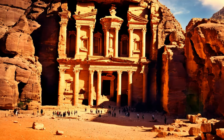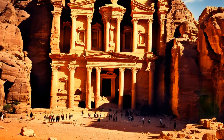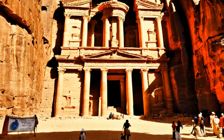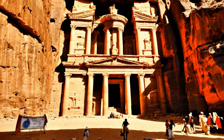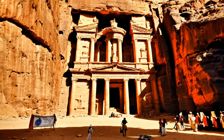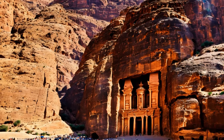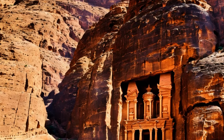The Nabateans were pivotal in the trade of frankincense, myrrh, and other precious commodities, which they transported across the Arabian Peninsula, connecting the far reaches of the Roman Empire and the kingdoms of southern Arabia. Their prowess in commerce was matched by their skills in agriculture, particularly in arid environments. The Nabateans developed innovative techniques for harvesting rainwater and constructing terraces for farming, enabling them to cultivate the arid lands and sustain their growing population.